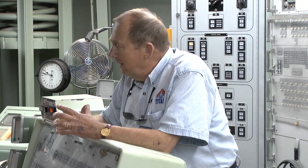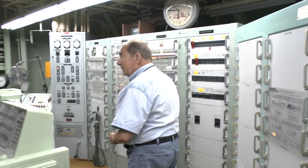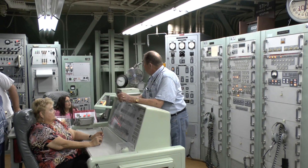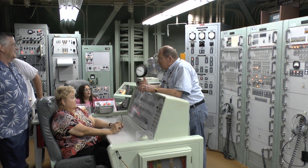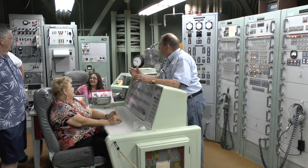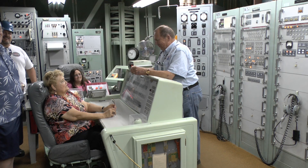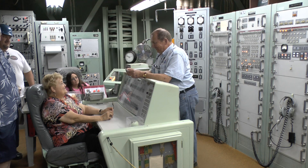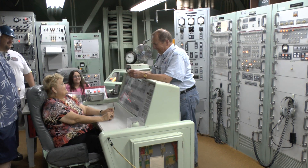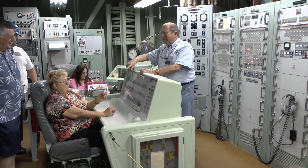Peace through deterrence worked and kept the peace for more than 20 years. Each side knew you cannot win a nuclear war — you only create mutually assured destruction: a MAD scenario. You turned the key and took the responsibility. And as a little memento, I am authorized to hand you this souvenir — what is written in the middle? 'I turned the key.'